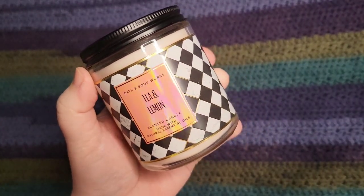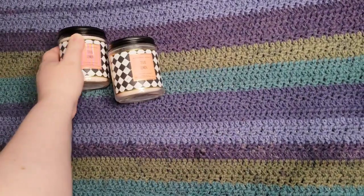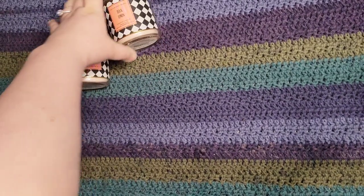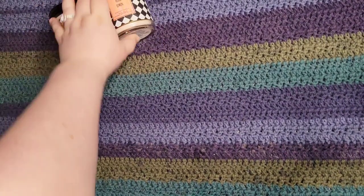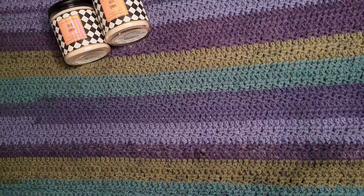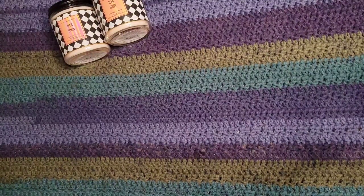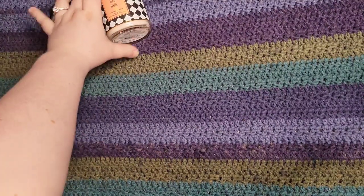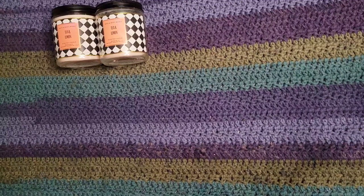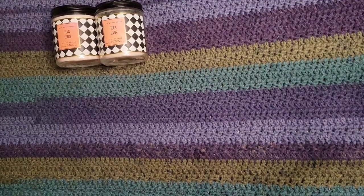Surprisingly for a single wick, this has a decent throw. As you can see I've used about half of it — I burned it both in the bedroom and in the bathroom and I've been able to easily smell it. It's a White Tea and Lemon; it's not super sweet but there is a hint of sweetness. I really hope they bring this back again because I like it a lot.